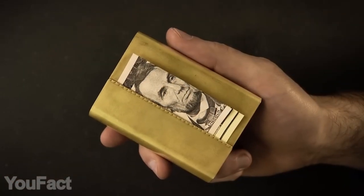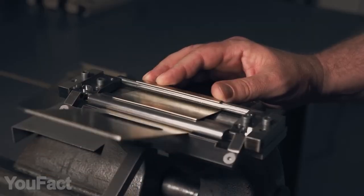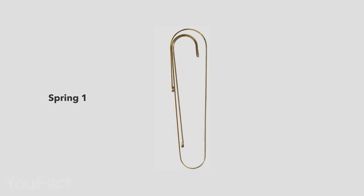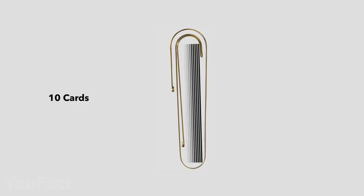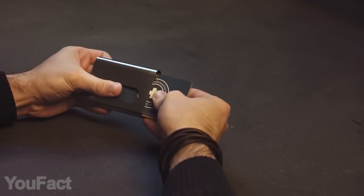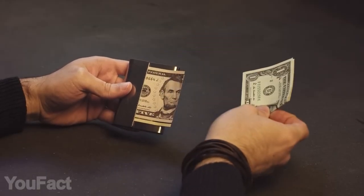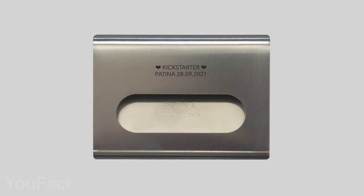This all-metal wallet is as clean and simple as it gets. The whole thing is entirely made of a single sheet of brass or titanium, depending on the version you get. There are two springs inside the wallet for your cards and some cash. Overall, it holds up to 10 cards and 8 banknotes. There's a special opening that keeps all your cards easily accessible. Just make sure to fold your banknotes in half before inserting — it's super handy. You might even order a personal engraving to make the wallet truly yours.